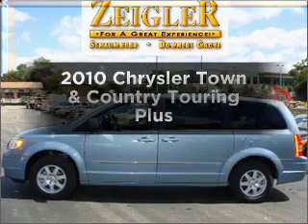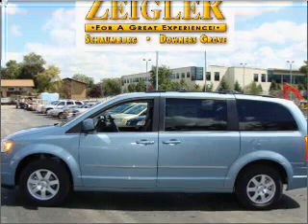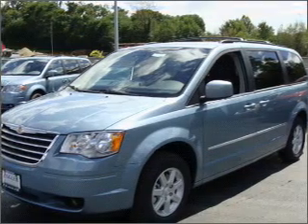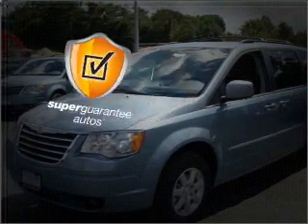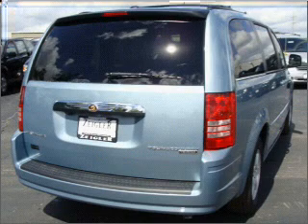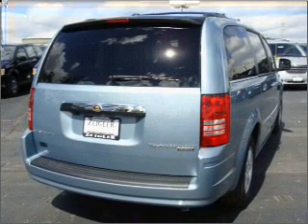Check out this 2010 Chrysler Town & Country. Travel the roads in style and comfort in this great vehicle, with a reliable 6-cylinder engine that responds smoothly to its automatic transmission. This vehicle qualifies for our free Super Guarantee Autos Vehicle Warranty Program — buy a vehicle and get a free warranty from us. Only at EveryCarListed.com. Navigation is included to help you get to your destination with ease.